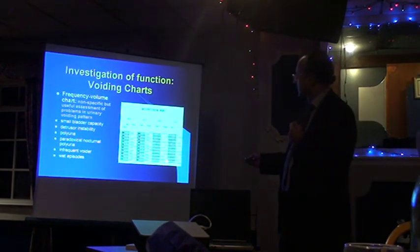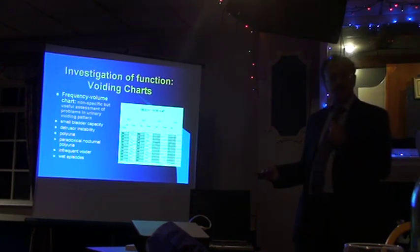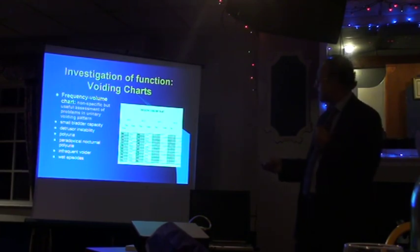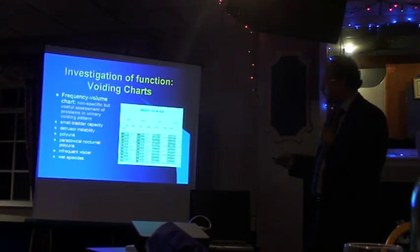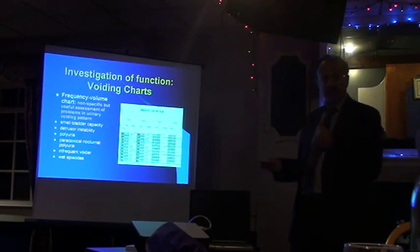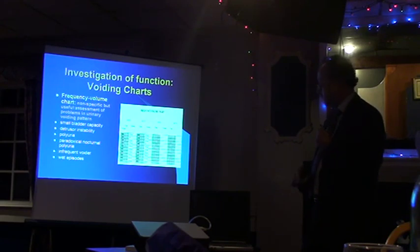We do a very initial screen called the frequency volume chart, a very elementary way of dealing with it — you can do it yourself. I quite often ask my patients to do this because it's quite informative. You keep a chart of how often you go to the toilet for about four or five days and the amount you pass. It can highlight easily if the patient is simply producing too much urine, drinking too much, perhaps drinking the wrong types of fluid, or developing conditions which make them pass more urine at night. Correction of those problems may require a very simple approach and may require no further investigations of the prostate at all.